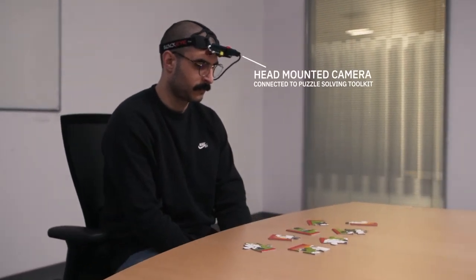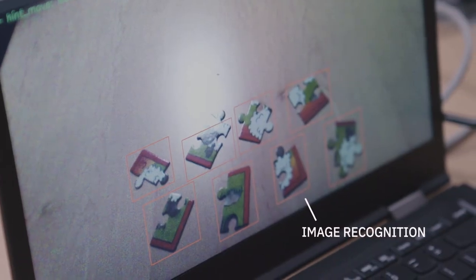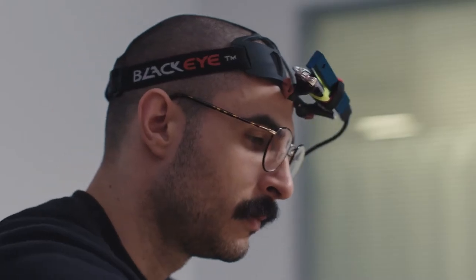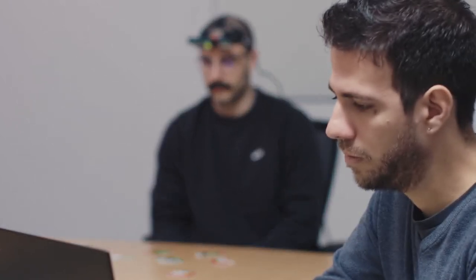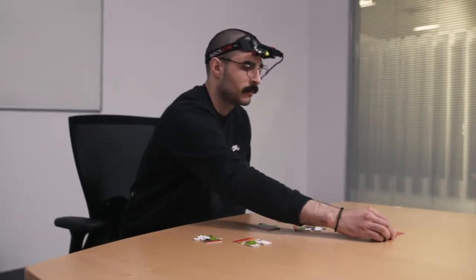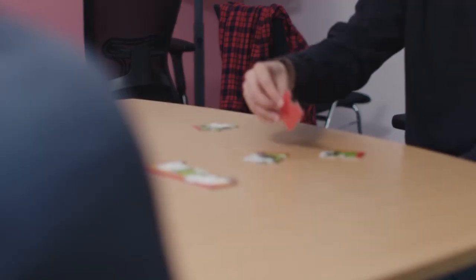Our puzzle-solving toolkit is just a glimpse of how far we have come. It leverages artificial intelligence techniques and computer vision techniques to help the user solve a jigsaw puzzle. The first piece is the one in the middle. The toolkit also leverages Watson services like speech-to-text and text-to-speech to have a natural interaction with the user.